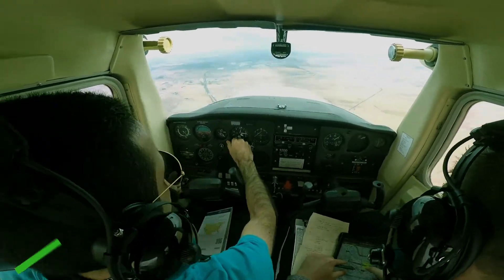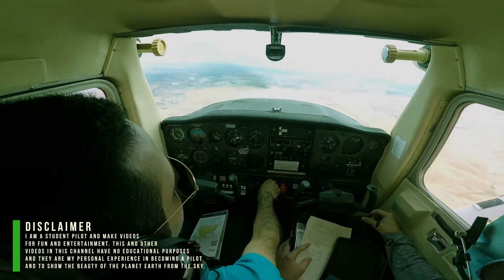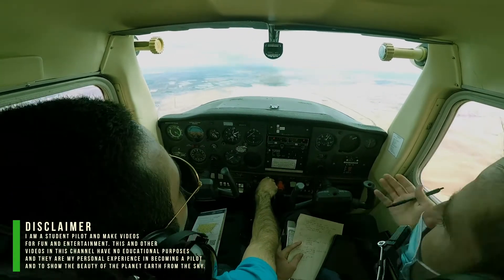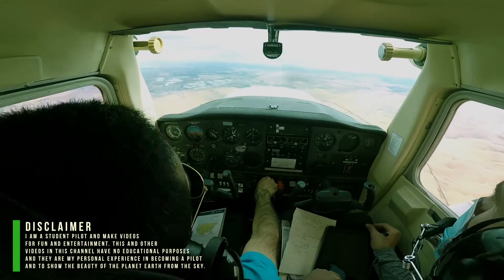Tracy traffic, 95606, about 10 miles west of the field, entering left downwind for runway 30 for some touch and goes. Tracy.